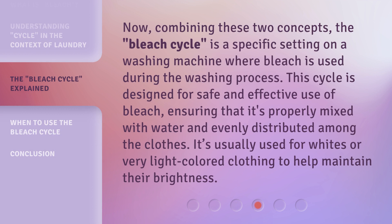Now, combining these two concepts, the 'Bleach Cycle' is a specific setting on a washing machine where bleach is used during the washing process. This cycle is designed for safe and effective use of bleach, ensuring that it's properly mixed with water and evenly distributed among the clothes. It's usually used for whites or very light-colored clothing to help maintain their brightness.